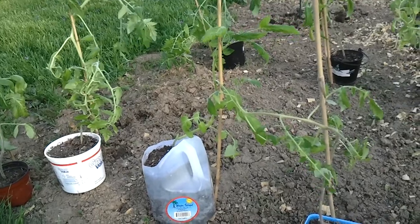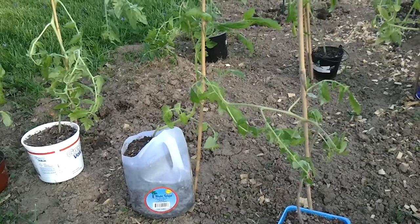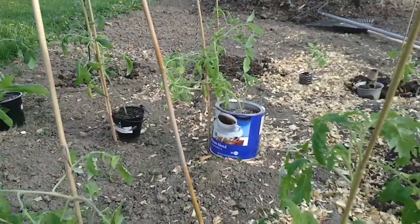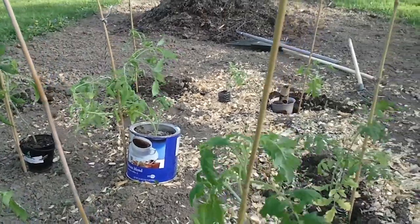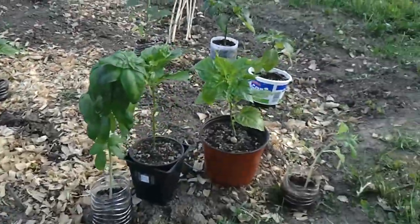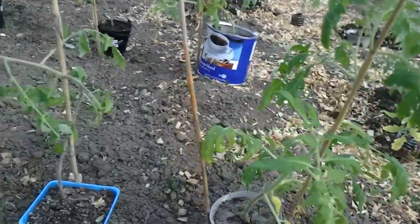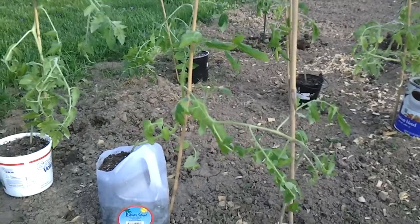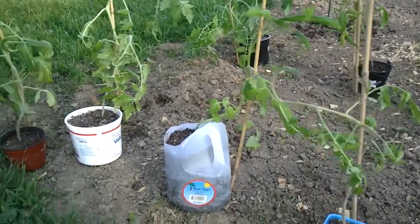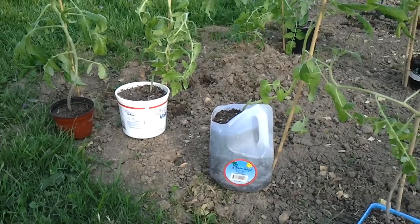I'm debating on whether to plant tomorrow or to plant Sunday. I was worried about rain Sunday but it's actually going to be a 20% chance of rain, so I might still get to do it. Everything's looking good — they're getting some wind, that's why I went ahead and staked them up, and the stalks are actually starting to get a little bit better. The Captain Lucky is needing to be transplanted.